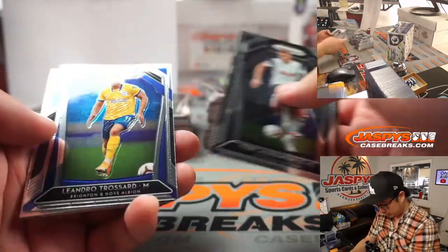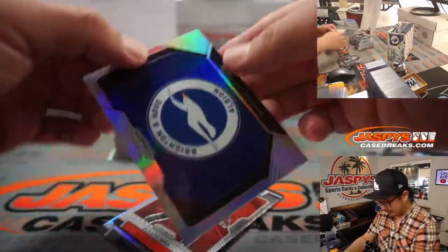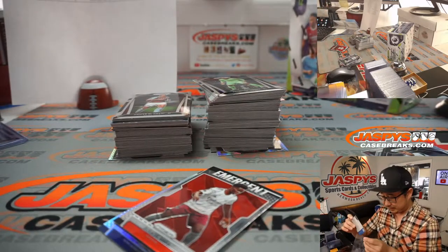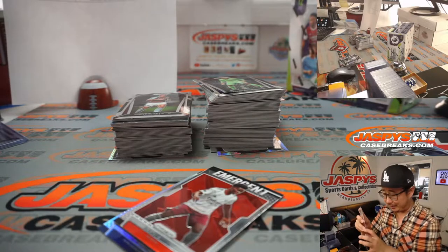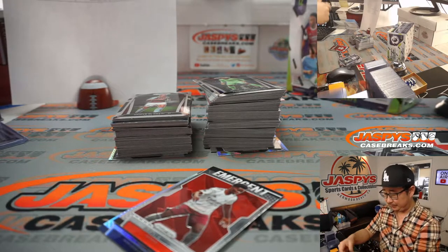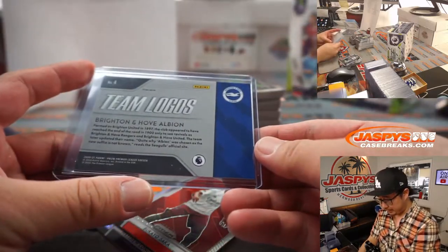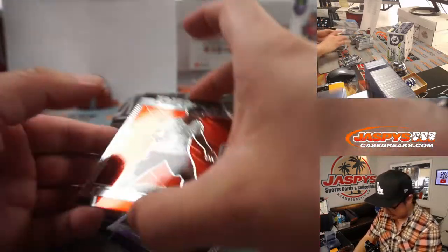Remember, all cards ship. I would take a look at maybe even looking up every card you get, because there may be some seemingly random player that might sell decently on the secondary market — a card that could sell for $5, $10 or something like that. I think these team cards are pretty short-printed too. Team logo is Brighton Hove Albion — that's Robert Runkle as well. I think those do well on the secondary market.